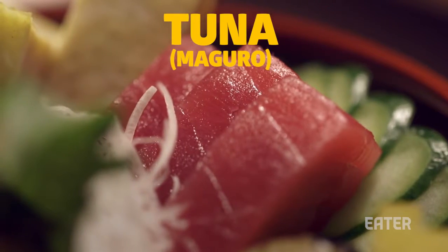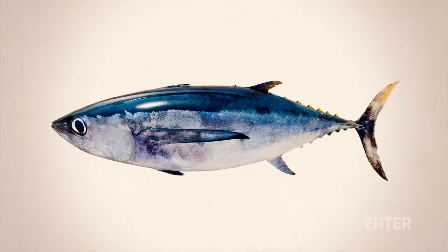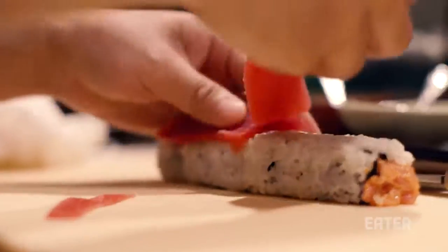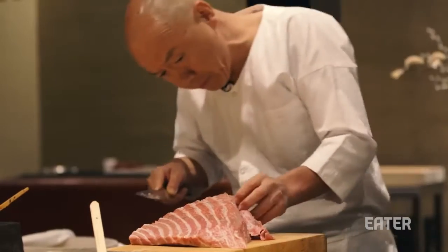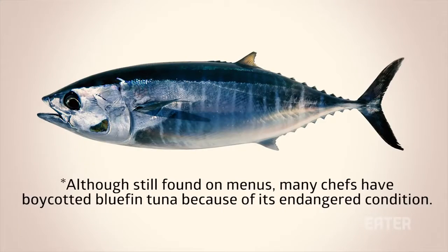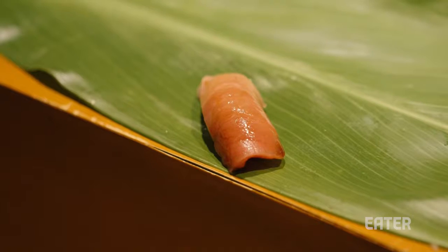Tuna, or Maguro. The tuna family can include everything from bluefin to albacore and skipjack. Cuts are separated based on their fat content. There is lean tuna, medium fatty tuna also known as Chutoro, and fatty tuna belly — the beloved butter of the sea — or Otoro. Otoro only comes from bluefin. With tuna, generally, the fattier the better, and usually the fattier the pricier.